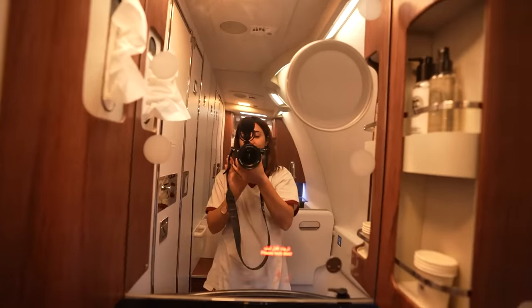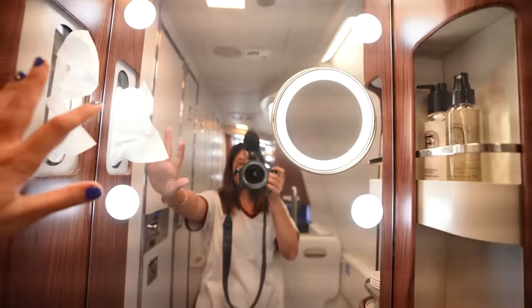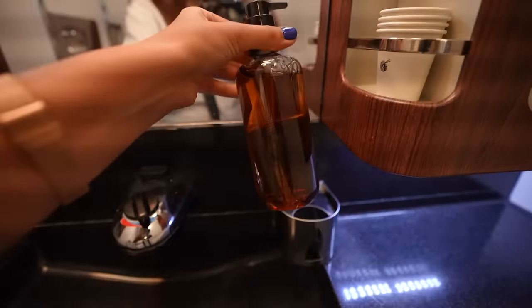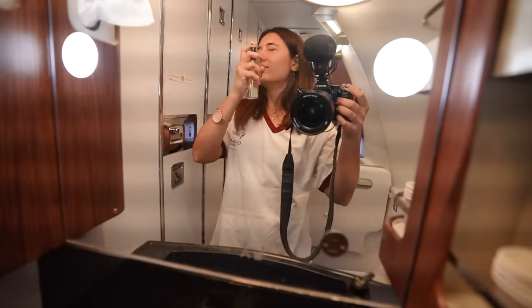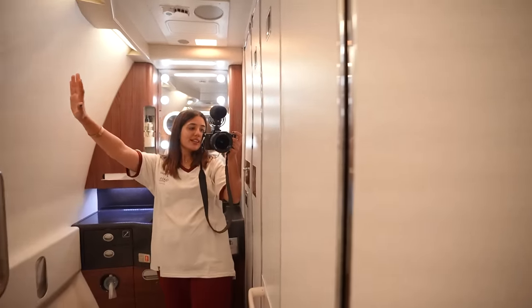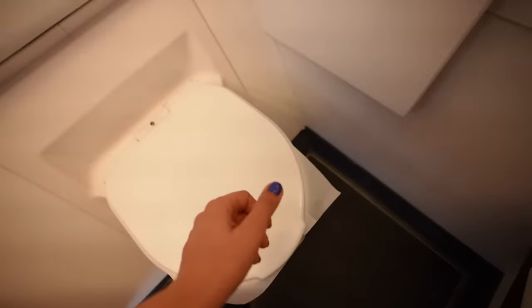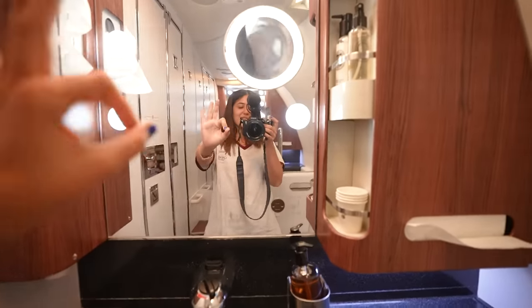Let me show you the bathroom — it's just so nice. When you lock the door it becomes nice and bright. It looks so luxurious and plush: really nice hand wash, cups for mouth rinse, paper towels, facial water, and hand lotion. There's a big mirror, and so much more space compared to economy. There's even a toilet seat cover already in place and what looks like a baby changing station.